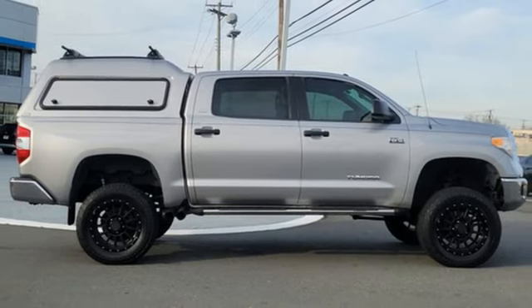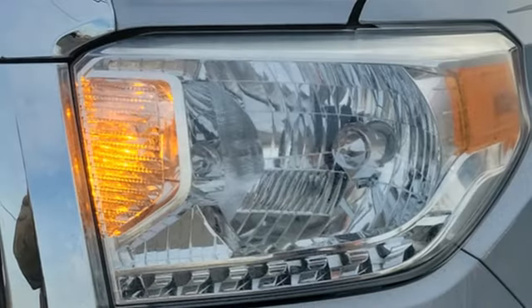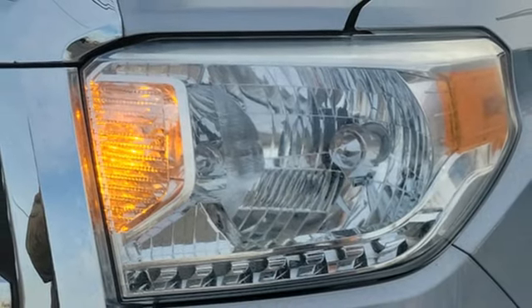Bluetooth, Manual Tilting Steering Column, Trailer Hitch Receiver, Electronic Shift on the Fly, and Bluetooth Wireless Audio Streaming.